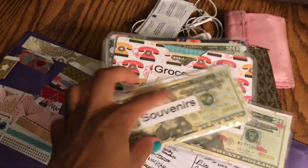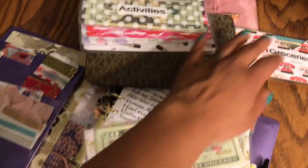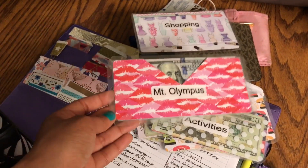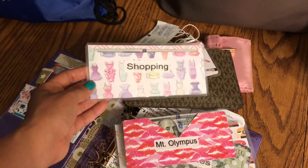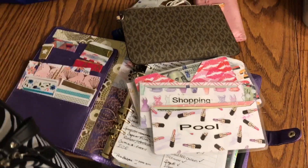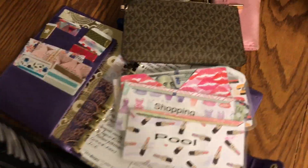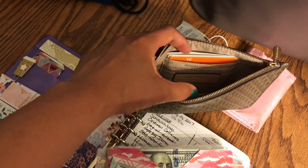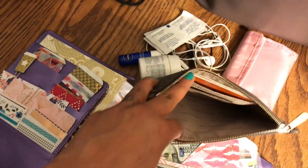Here are our cash envelopes for the trip: souvenirs, food, groceries, and activities. We're going to a resort called Mount Olympus — one day they have a water park as well as an amusement park, so we'll do that. There's also a shopping envelope which is just back-to-school money, and a pool envelope for when the kids want slushies, pretzels, or little things they sell at the pool. There's also this little wallet with our health insurance cards, Farm Bureau insurance card, and flex spending account money.